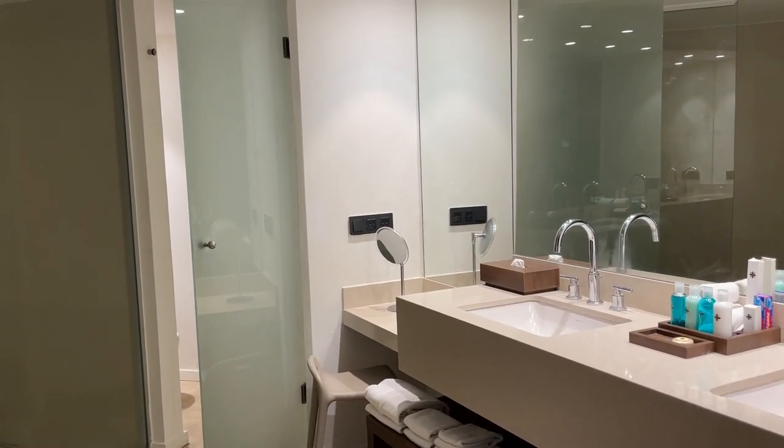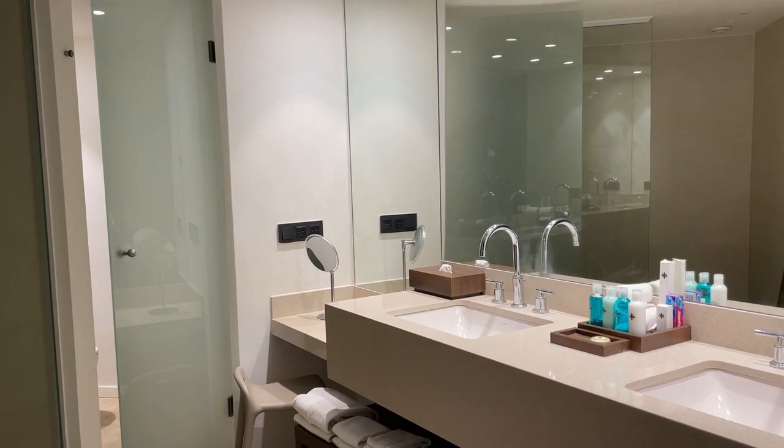Here we are at Excellence El Carmen in the private pool suite. Coming right in, there's a super fun feature here at the front door — we're in room 212, building 2. This right here is really cool: it's for room service, so they can put your food in and you can retrieve it without them having to disturb you.